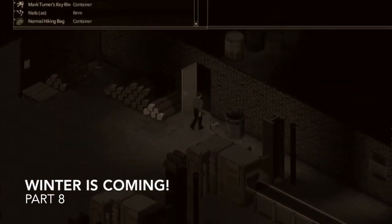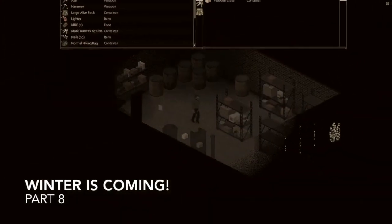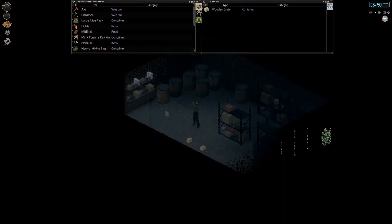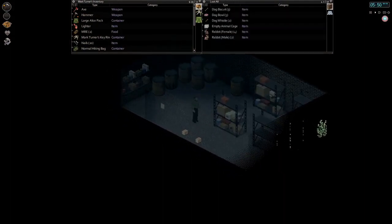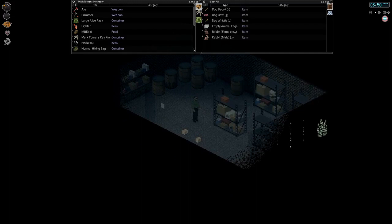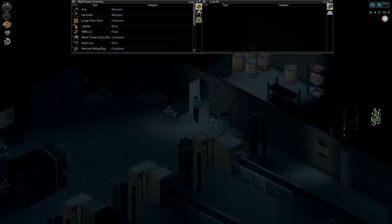Hello everyone, my name is Nomus and welcome back to another episode of our weekend challenge in Project Zomboid. We are picking up here with Mark Turner in our Winter is Coming challenge. We're currently at the end of day 10, and it's been a little slow going.